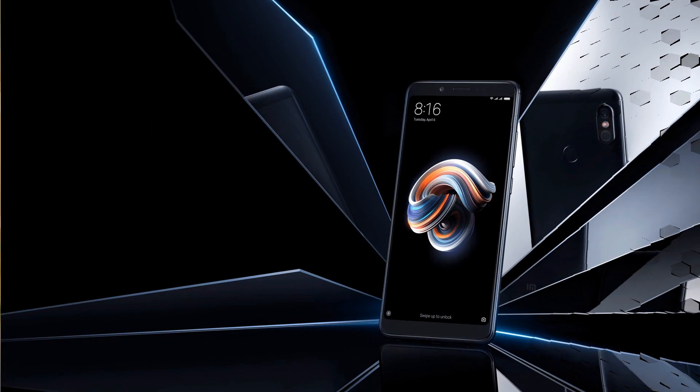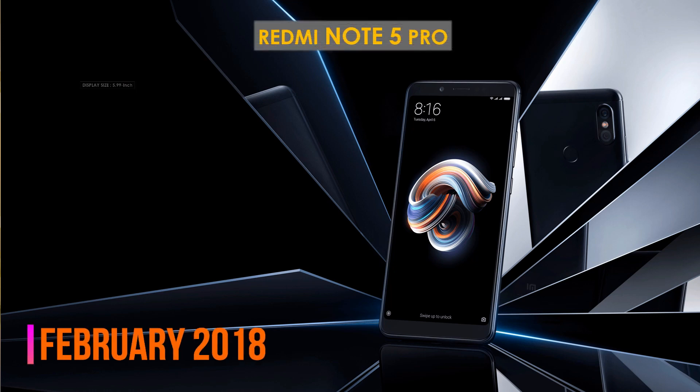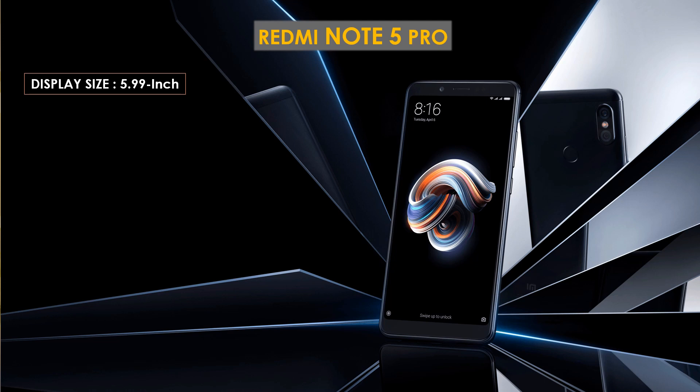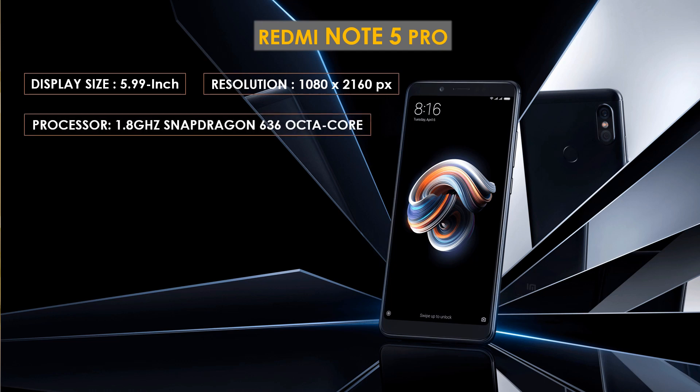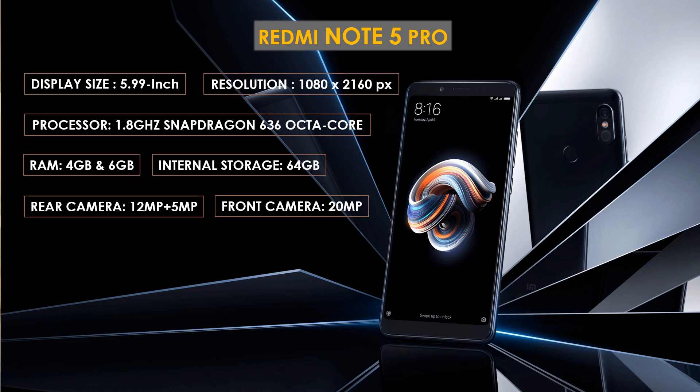At number two is the Redmi Note 5 Pro. The Redmi Note 5 Pro smartphone was launched in February 2018. The phone comes with a 5.99-inch Full HD Plus touchscreen display with a resolution of 1080 by 2160 pixels. This phone is powered by a 1.8 GHz Qualcomm Snapdragon 636 octa-core processor. It comes with either 4 GB or 6 GB RAM. The phone packs 64 GB of internal storage expandable up to 128 GB via microSD card. It packs a 12 megapixel plus 5 megapixel dual primary camera on the rear.